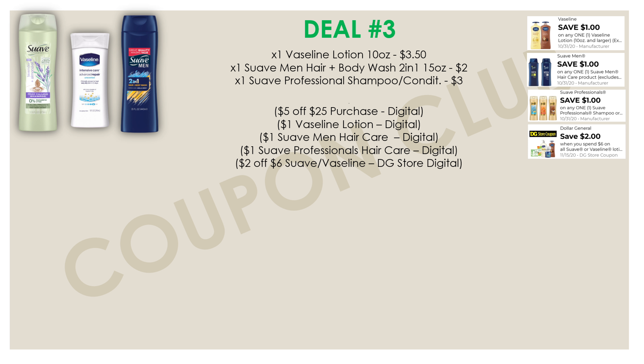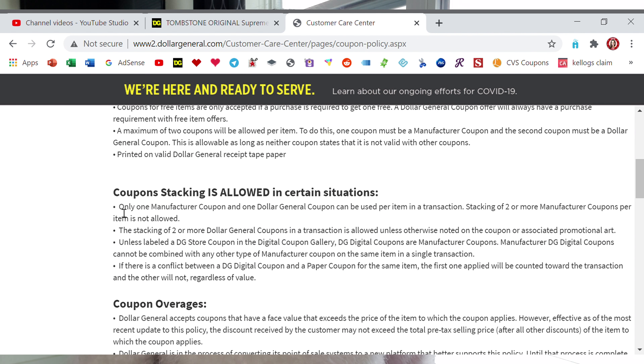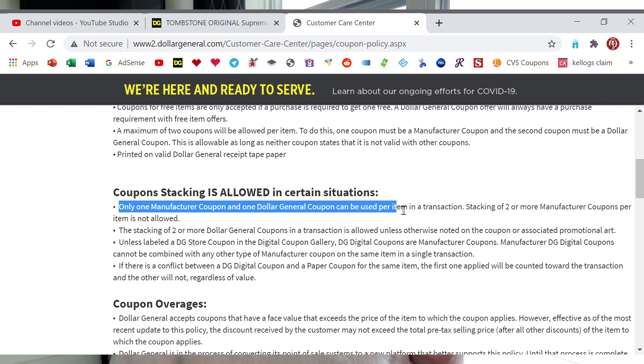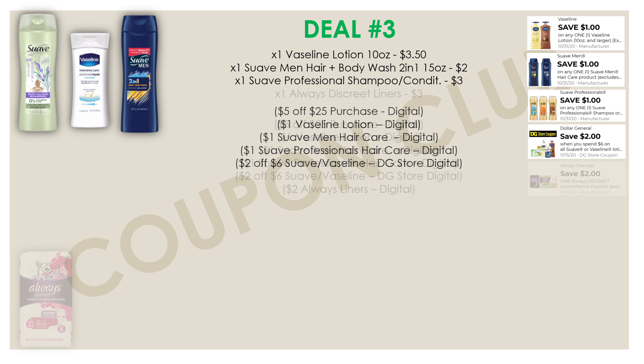Also pick up a Suave Professional shampoo or conditioner — make sure it's priced at three dollars and that the dollar-off-one digital coupon attaches to it. On top of those manufacturer coupons, we have a Dollar General store coupon for two dollars off six Suave or Vaseline items. Because it's a DG store coupon, we can stack it on top of manufacturer coupons — that's explicitly allowed per the Dollar General coupon policy. You cannot stack two manufacturer coupons on one product, but stacking a manufacturer coupon with a store coupon is fine.